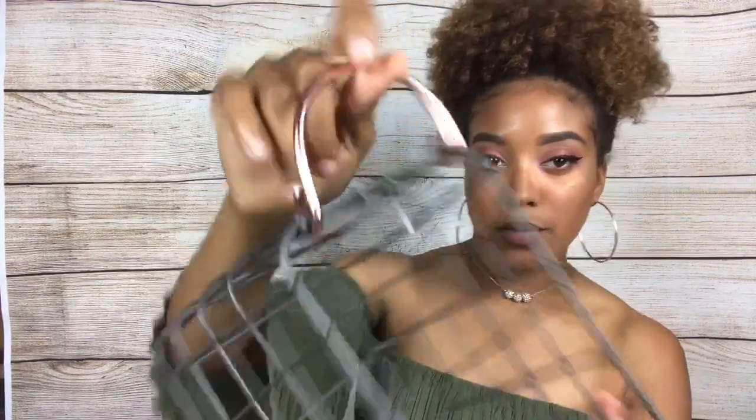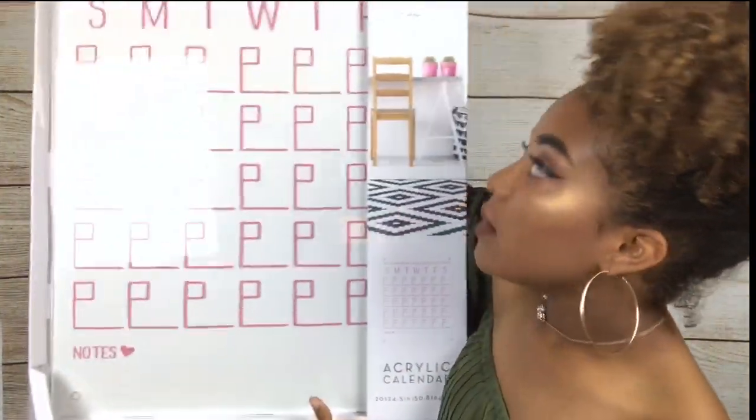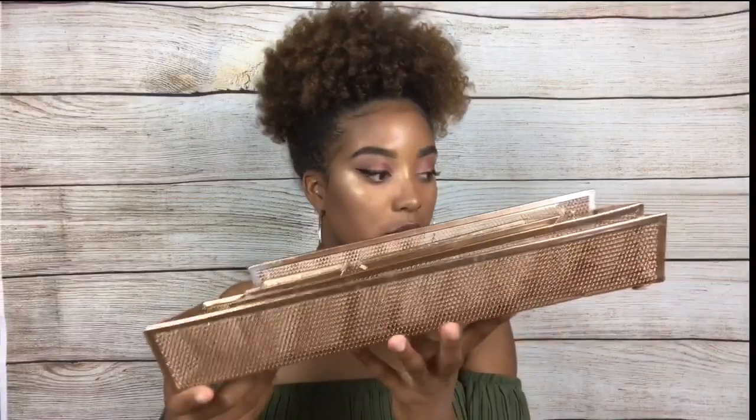I got this from Target — I don't exactly know what I'm going to use it for, I just know it matched my theme because it has a rose gold handle. This is a big calendar I'm going to put on the wall in front of my desk. I got it from Hobby Lobby for half off. The lamp is rose gold with a marble base, and I got that lamp from Hobby Lobby as well.